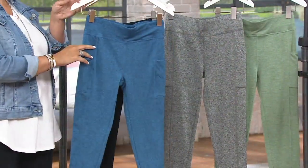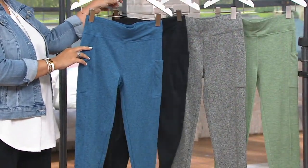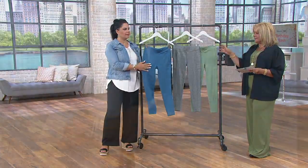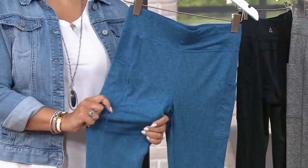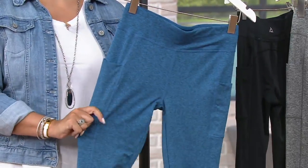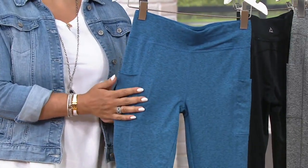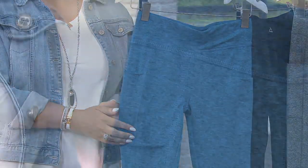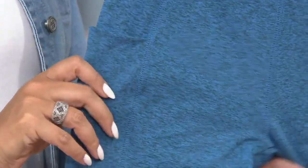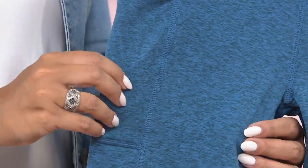As far as measurements, the missy and plus inseam is going to be 26 inches. It is 88% polyester, 12% spandex, machine wash, tumble dry — easy to take care of. It's a slim leg, close to the body through the entire leg. It's a performance fit, so it's cut close to the body for moderate activity. The rise is right at the waist and it's got a wide waistband and side pockets.